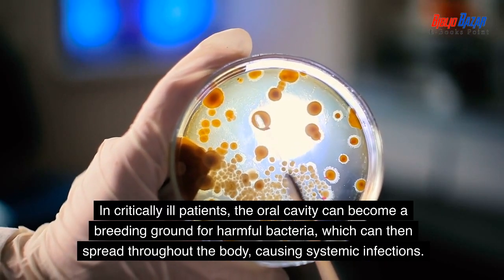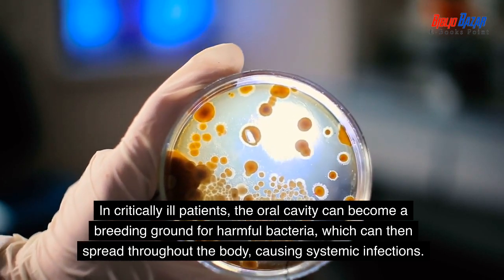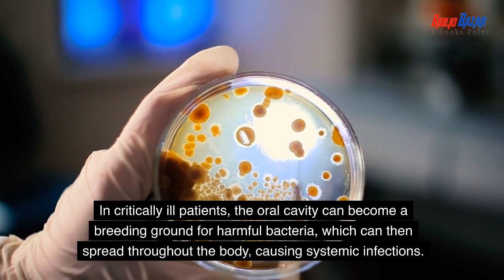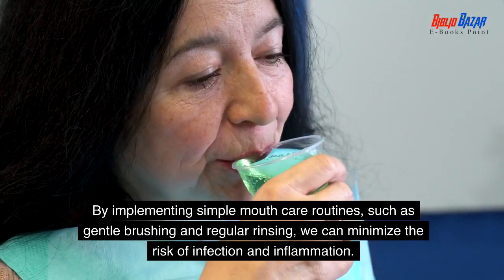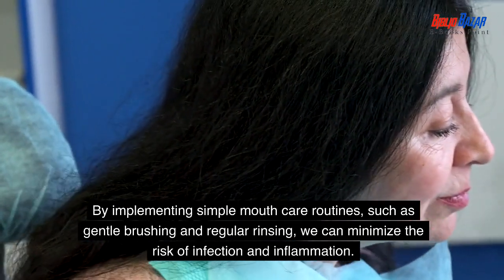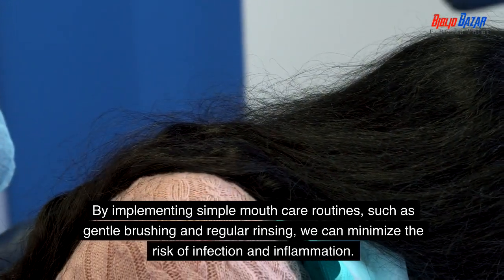In critically ill patients, the oral cavity can become a breeding ground for harmful bacteria, which can then spread throughout the body, causing systemic infections. By implementing simple mouth care routines, such as gentle brushing and regular rinsing, we can minimize the risk of infection and inflammation.